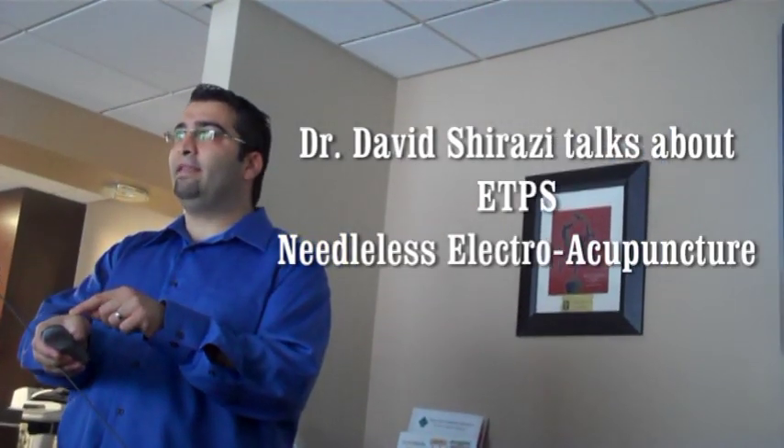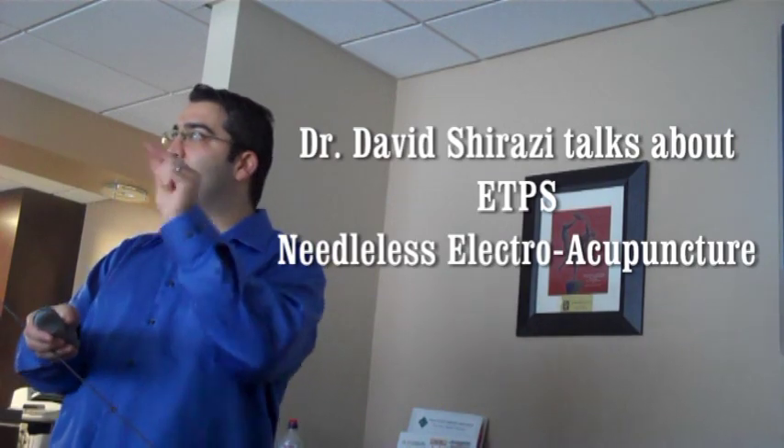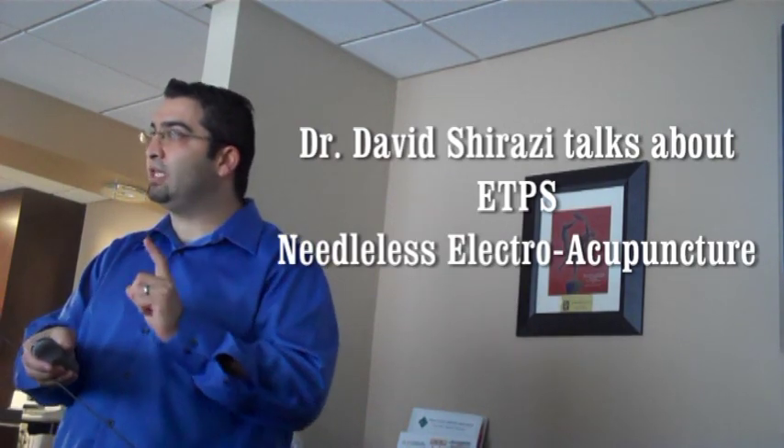Right where the acupuncture point is, there is a huge decrease in the amount of resistance in the epithelium of the skin. These units will actually tap into it and find out exactly where it is, so now you know where to go.